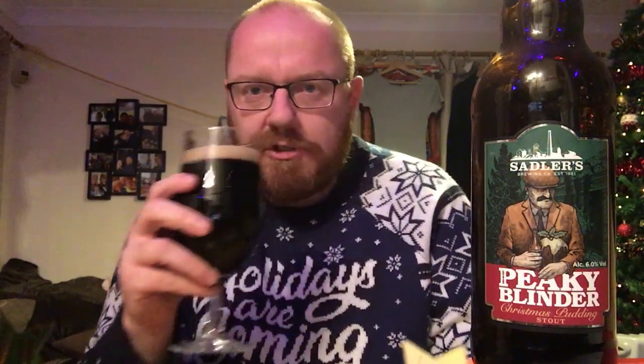Let's get an aroma on this Christmas Pudding Stout. Certainly getting the coffee, certainly getting the cocoa aromas and roasted malts — a traditional stout aroma to this one. There's a slight bit of spice coming through, a slight spicy note to the aroma. Roasted malts, coffee, cocoa — traditional stout aromas. Let's get a taste, cheers guys.